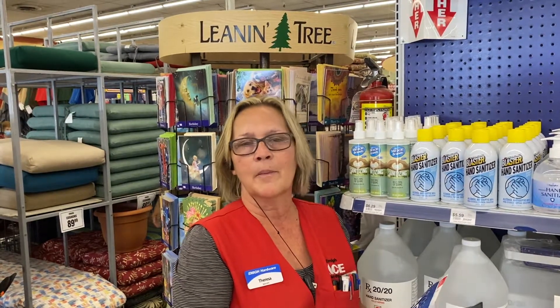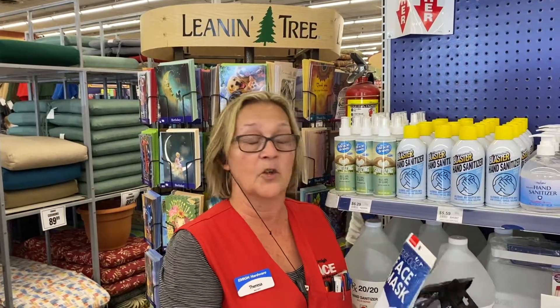Hi, I'm Teresa. I work at Emigh Hardware in the Housewares Department. We're coming to you today to remind you how important it is at this time to still keep protecting yourself.